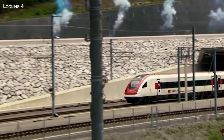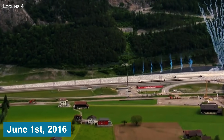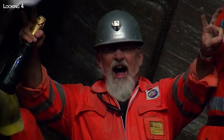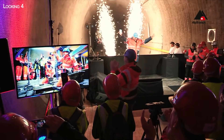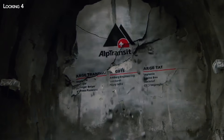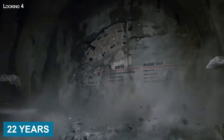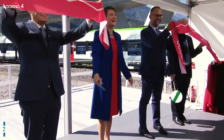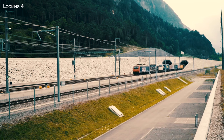With this tunnel, inaugurated on June 1st, 2016, Switzerland can congratulate itself on having achieved the record for the longest railway tunnel ever dug for the third time. In the end, it took 22 years to complete the tunnel, and a further four years if we include the additional Ceneri Base Tunnel completed in 2020.